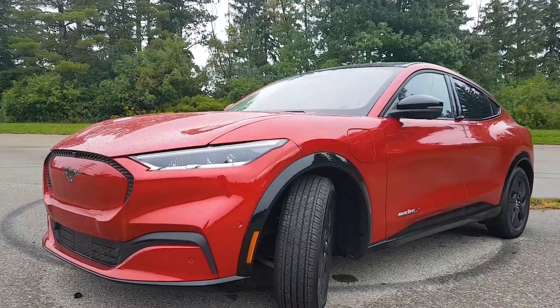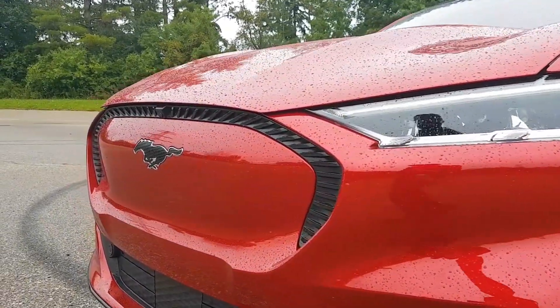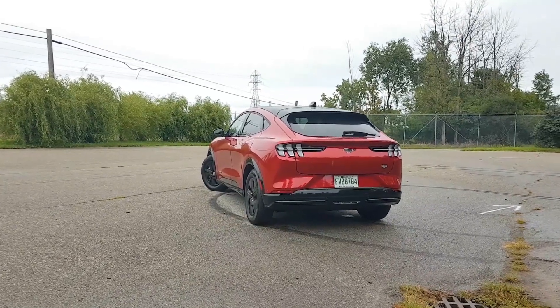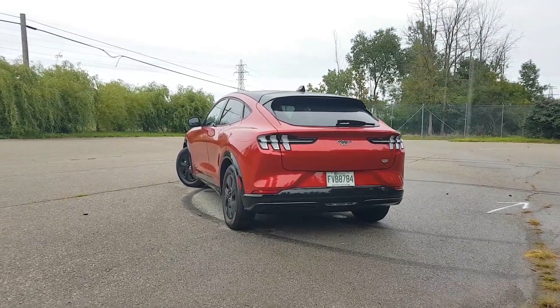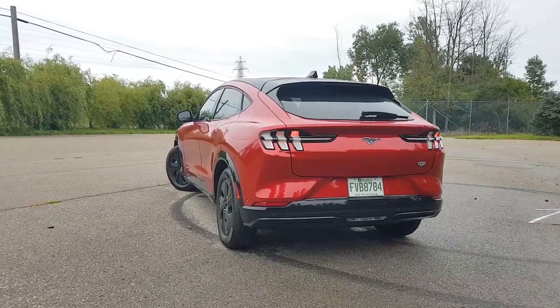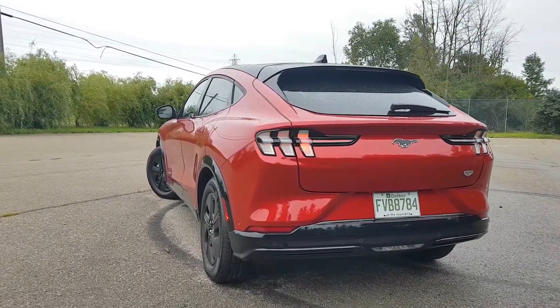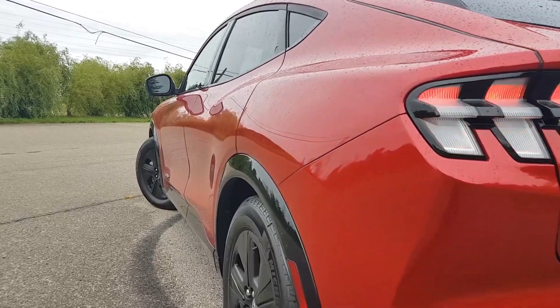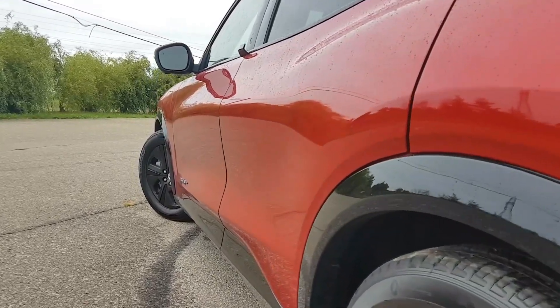Before we start this video, I wanted to mention that you can check out our reviews on similar vehicles such as the BMW i4, BMW iX, Kia EV6, Hyundai Kona EV, Kia Niro EV, and the Chevrolet Bolt. If you're interested in hybrids, we have fuel economy reviews on the Toyota Prius, Toyota Camry Hybrid, and Honda Accord Hybrid. You can watch those videos on our YouTube channel.